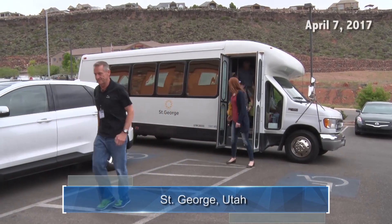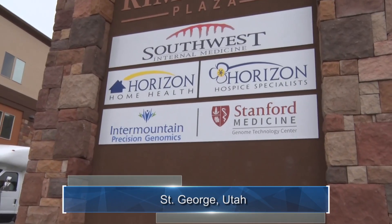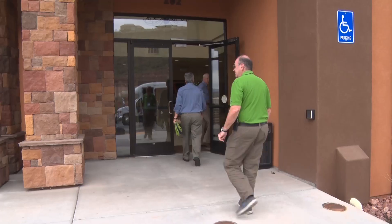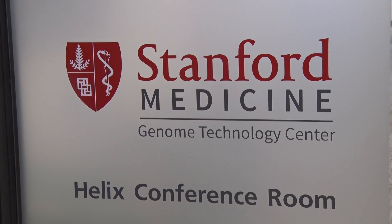About 25 people boarded a city bus to tour the research lab where precision genomics technology is finding new ways to test for and treat cancer. The newly created partnership between Intermountain Healthcare and Stanford Medicine is a breakthrough for oncologists and patients with cancer.